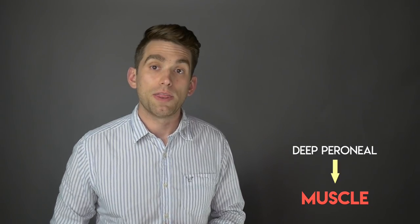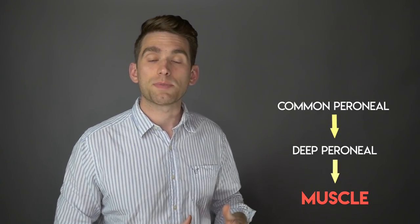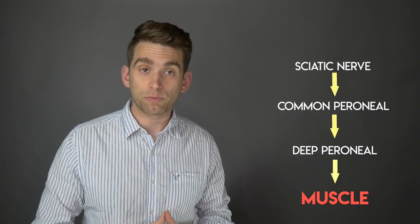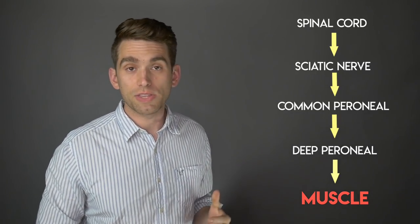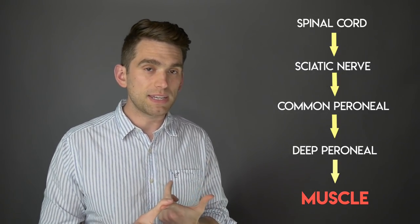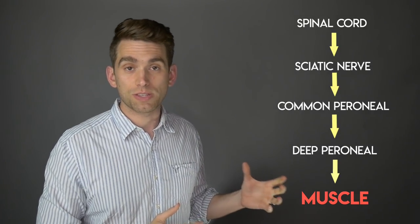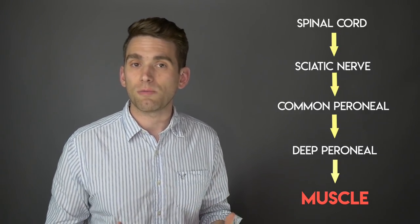If we start at the anterior tibialis muscle and go to the nerve, the main nerve is the deep peroneal nerve. That comes off a branch called the common peroneal nerve, which actually wraps around the outside of the knee. The common peroneal is a branch of the sciatic nerve, which then originates up in the lumbar and sacral levels of the spinal cord. So if anything on this pathway isn't working, you're going to have a foot drop — either the muscle can be damaged, or any of these individual nerves, or the actual roots at the spinal cord themselves can be pinched or damaged, causing that weakness in the muscle.